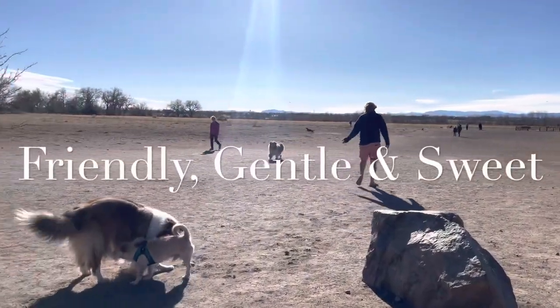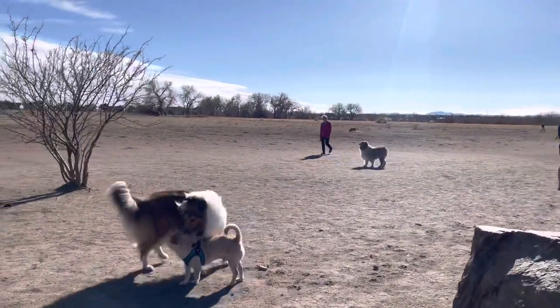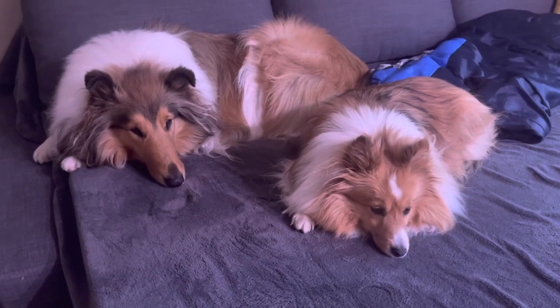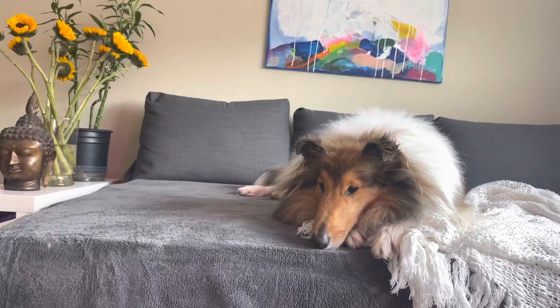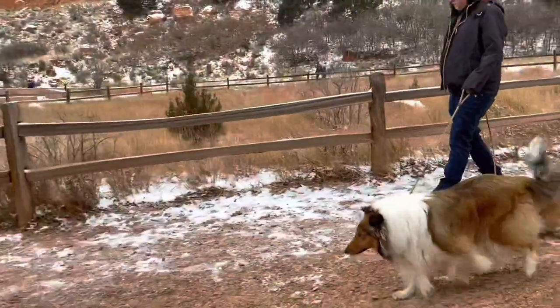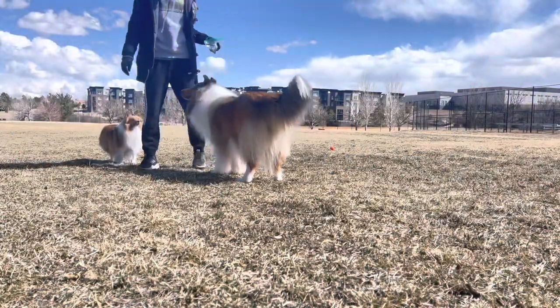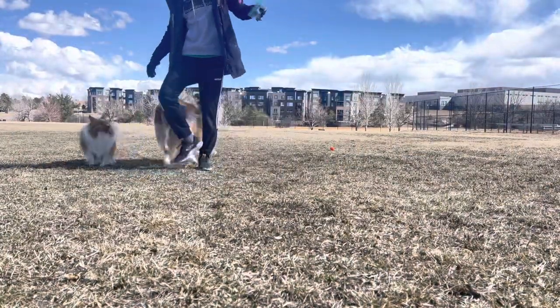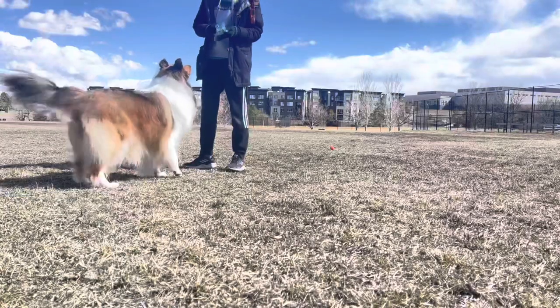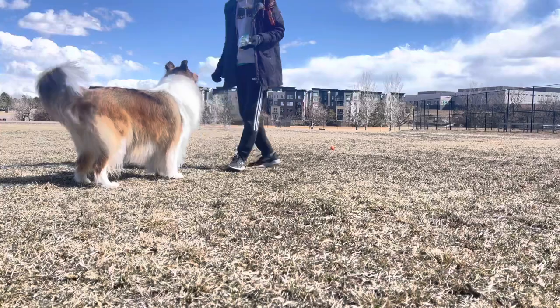Friendly, gentle, and sweet — great around kids and love being involved in family activities and being around people. Rough collies believe the world revolves around them and they should get to lay any place on the bed or couch and always be the center of attention. They love human companionship and to be included in every activity, no matter how boring. They are extremely easy to train, but can get bored with repetition. Being sensitive, they do not respond to a heavy hand, and you need to be extremely patient when working with a rough collie.